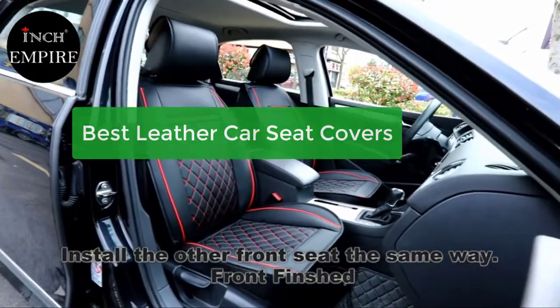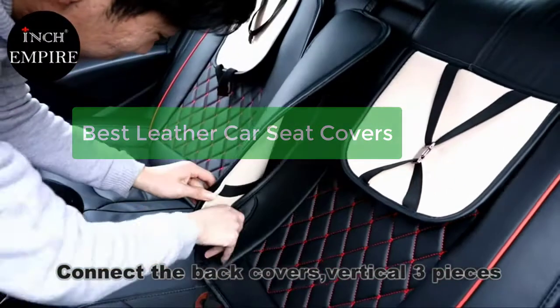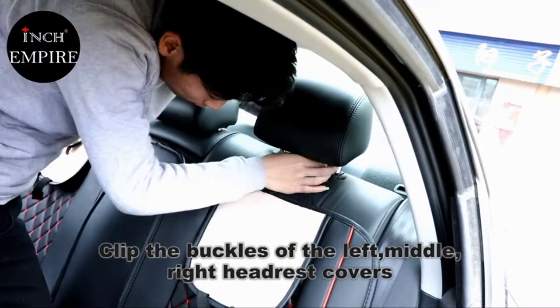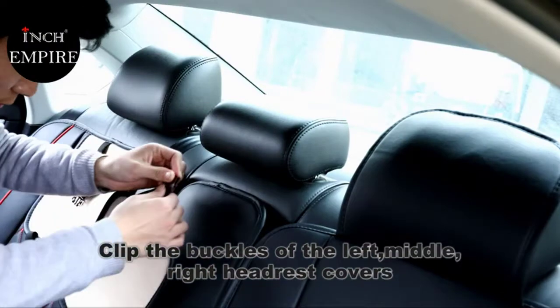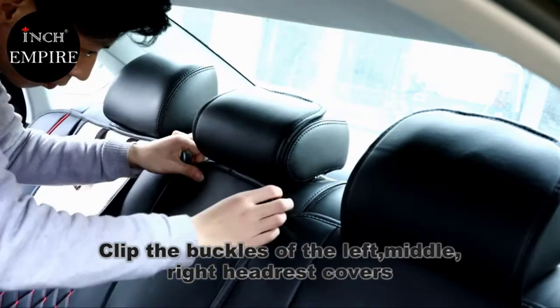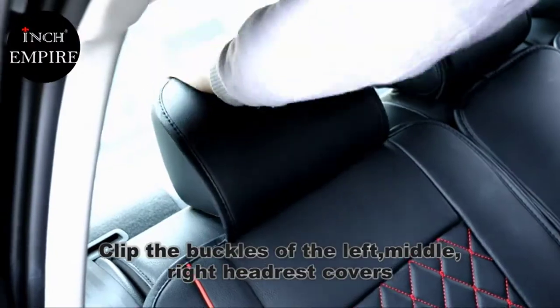Looking for the best leather car seat covers? Look no further. In this video, we'll discuss some of the best options available on the market and help you choose the perfect one for your needs. We also have a buyer's guide to help you choose the right product for your vehicle and a list of pros and cons to help you make an informed decision. So whether you're looking for a stylish cover or one that will keep your child safe, we've got you covered.